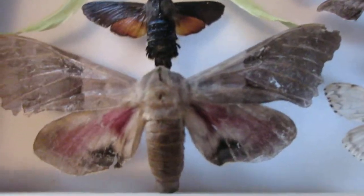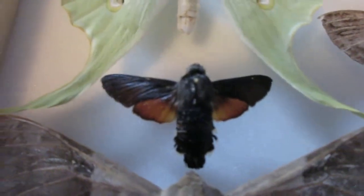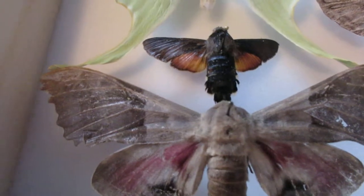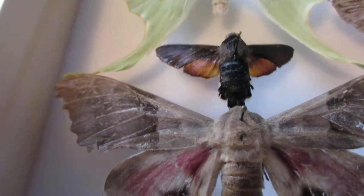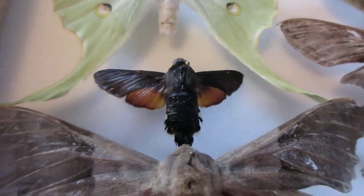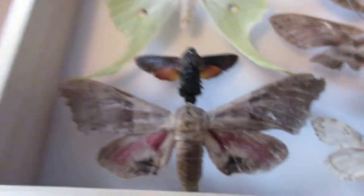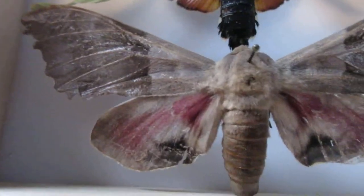Down here I've got a big poplar sphinx moth and a smaller sphinx moth from France — it's a European specimen. Most of these are from North America and Canada. Some are from South America and one from France. As you can see, this big poplar sphinx moth is pretty large — it's got the largest body inside my collection.